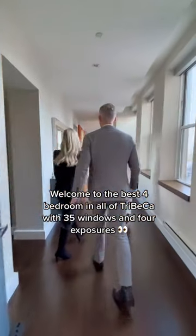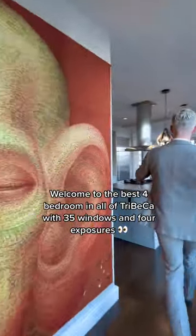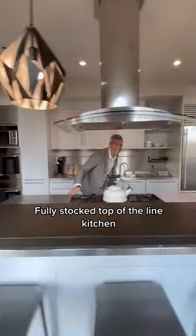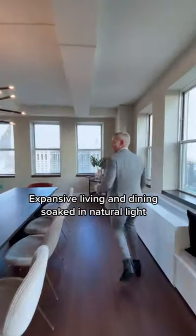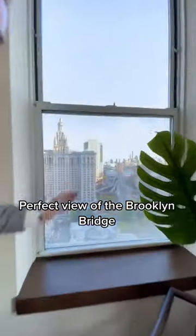Welcome to the best four bedroom in all of Tribeca, with 35 windows and four exposures. Fully soft top-of-the-line kitchen. Expansive living and dining soaked in natural light. Perfect view of the Brooklyn Bridge.